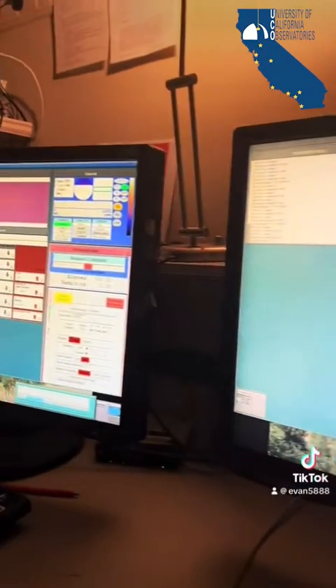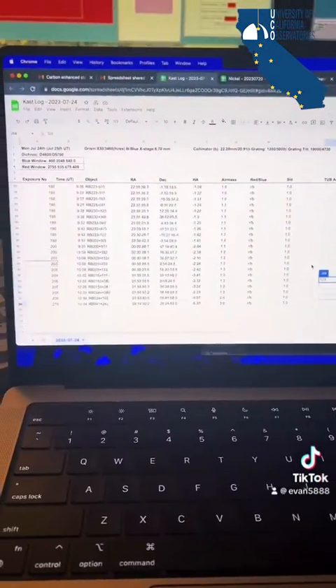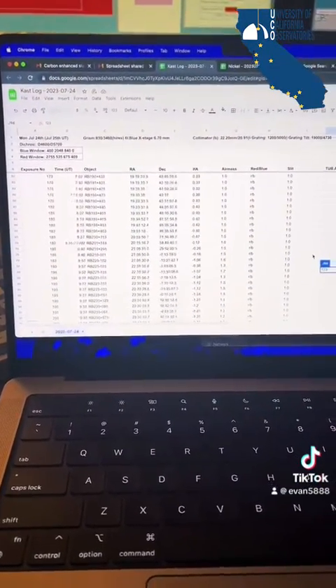These exposures will be short, around 3 to 5 minutes, depending on the brightness of the object. Despite the quick exposures, I'll probably be here all night, because I have a lot of targets to get through.